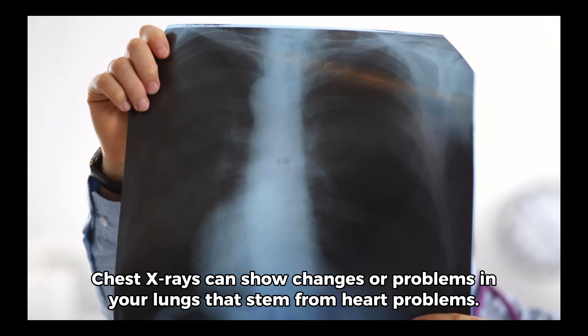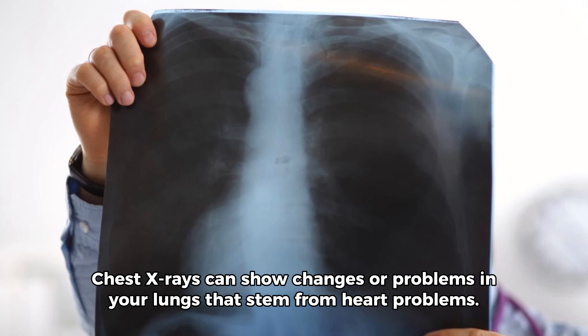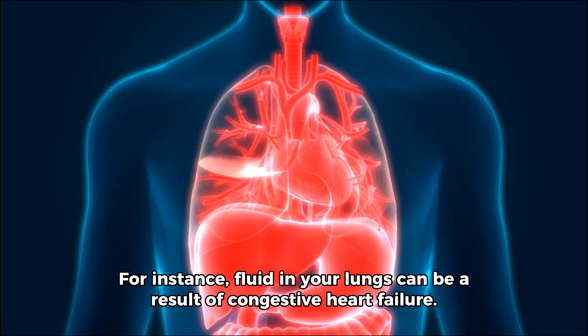Heart-related lung problems. Chest x-rays can show changes or problems in your lungs that stem from heart problems. For instance, fluid in your lungs can be a result of congestive heart failure.